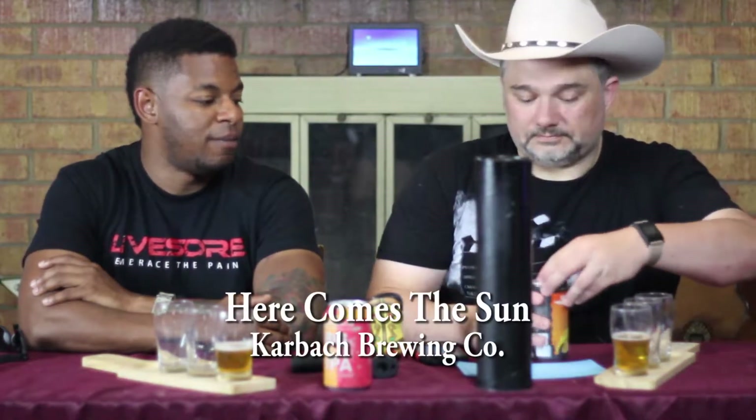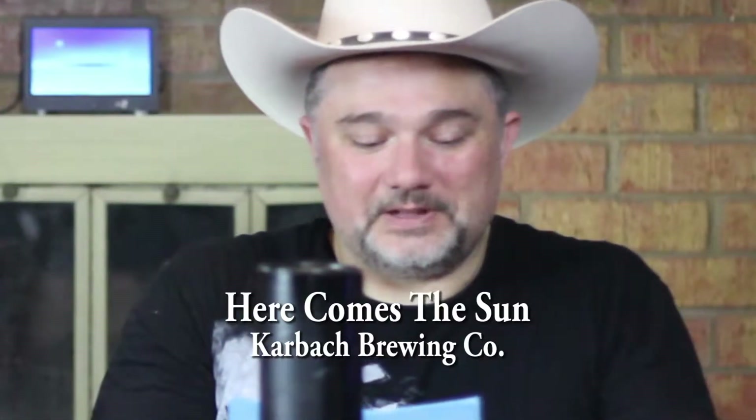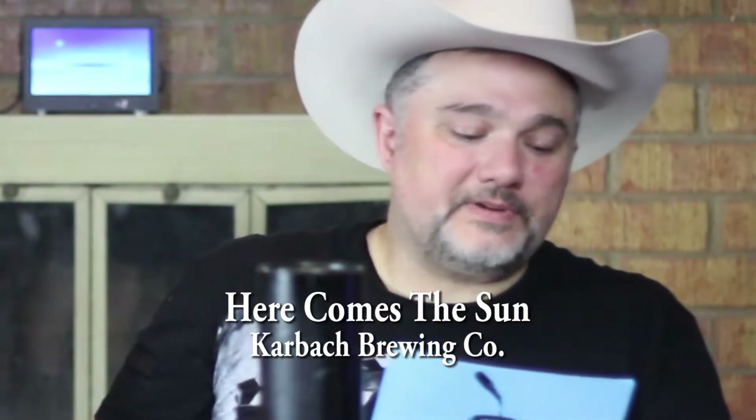I like the name. It kind of makes me want to dance like Bernie. So this is a Belgian triple, which means the triple refers to the strength of the beer, which is an 8.5% ABV.